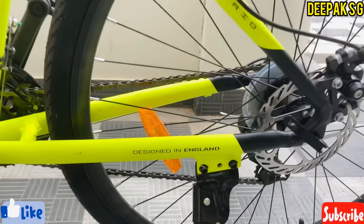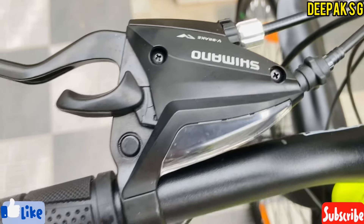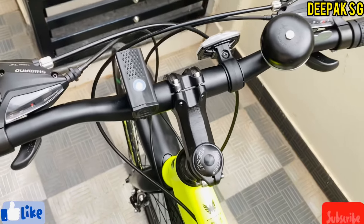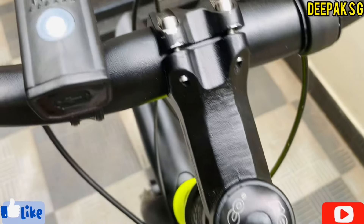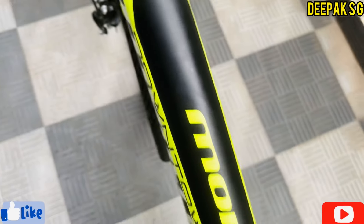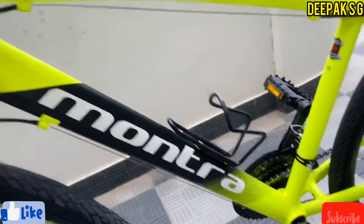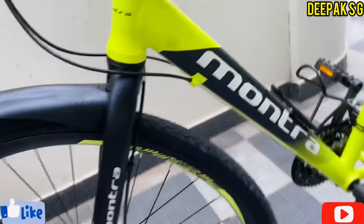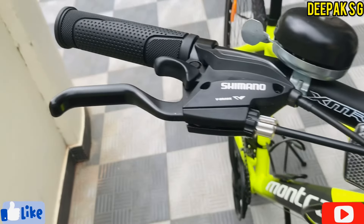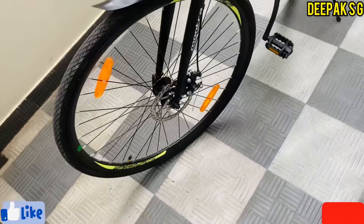Today we have the Mondra Downtown 7x3 gear disc 700c x35 neon yellow cycle, medium size. I purchased this from Amazon for 14,999 rupees, and fitting cost an extra 500 rupees, totaling 15,500 rupees. The actual value of this bicycle is 22,000 to 24,000 rupees, so finding it on Amazon was a great deal.